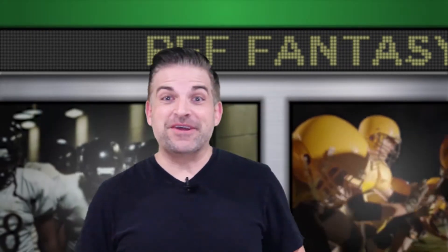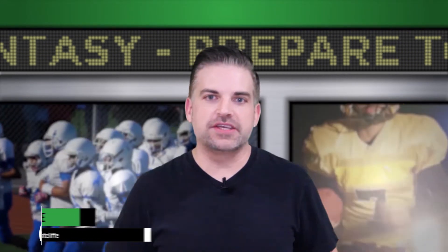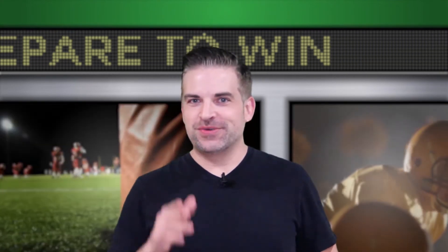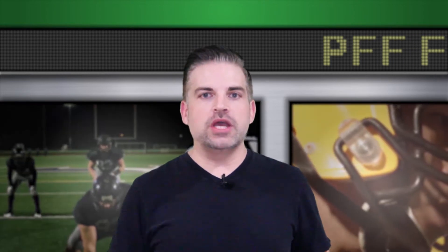Hey, what's going on? Jeff Ratcliffe here. Week 14 fantasy football is upon us — it's the fantasy football playoffs in a lot of leagues out there. Now is more important than ever to exploit those good matchups and avoid those bad matchups in your lineup. Let's dive into an advanced look at wide receiver cornerback matchups for the week.